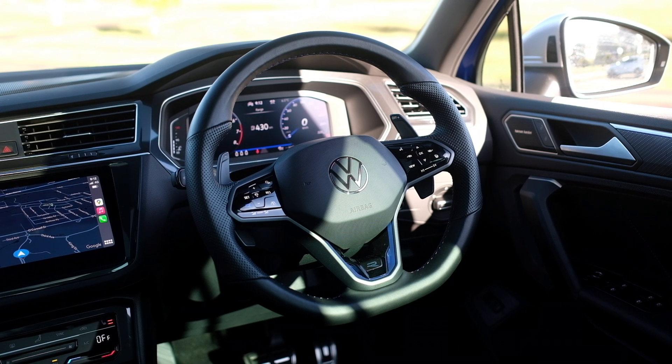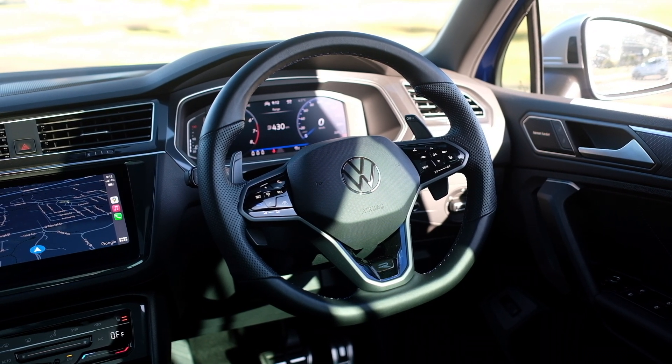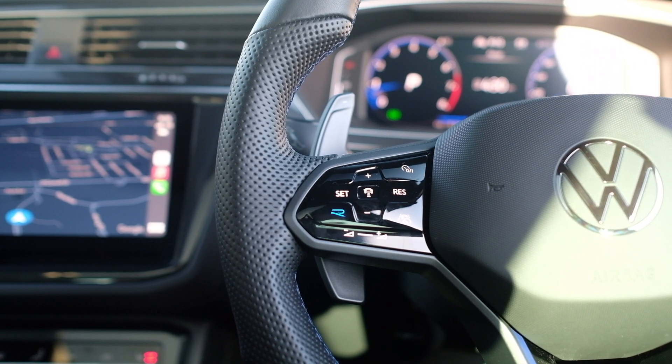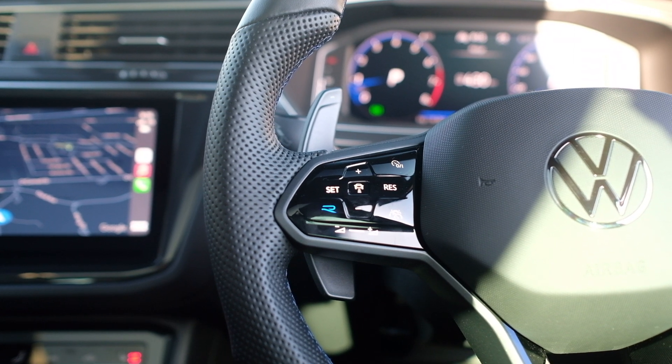Thirdly is the steering wheel — a little bit of a strange one, but I love the fact that it is such a nice chunky leather unit. I love the functionality, and I love the fact that it has steering wheel heating as well. There have been a couple of times this week where I've gotten into it and it's been quite cold, and just turning on the heating is really quite nice.